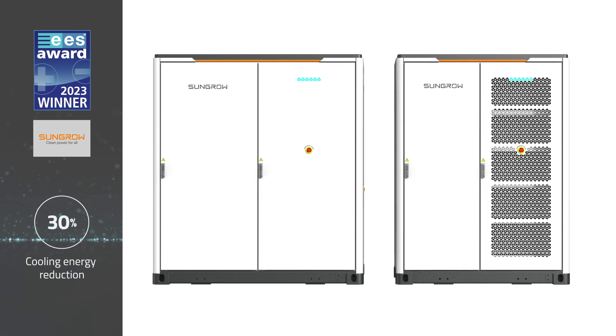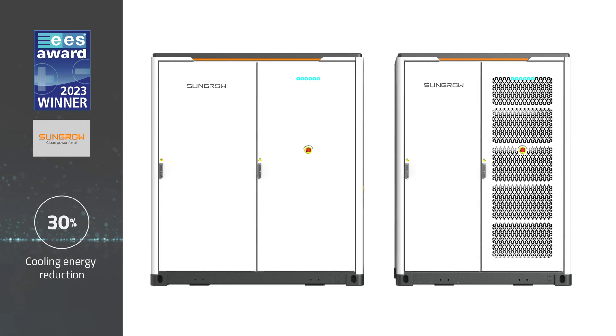The internal liquid cooling system can also reduce the energy required for thermal management by 30% and limit temperature differences between individual cells to less than 2.5 degrees Celsius.